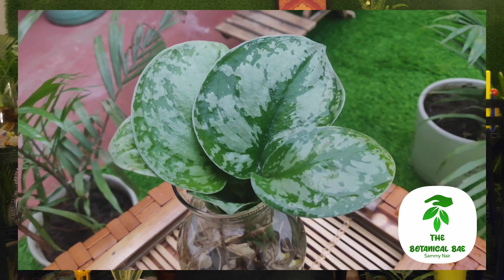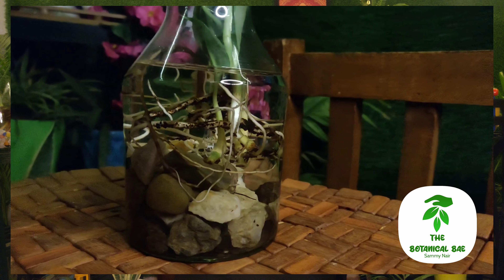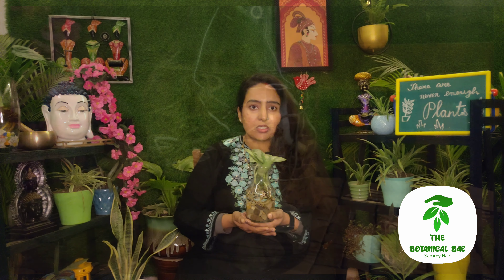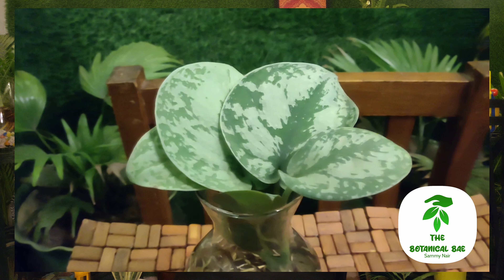अभी ये Pothos जो है, इसका texture काफी velvety है और आप इनके variations देख सकते हैं। ये Satin Pothos थोड़े Fittonia और Peace Lily की तरह drama queen है — जब इन्हें पानी नहीं मिलता तो ये मुरझा जाते हैं, और direct धूप में रखोगे तो भी मुरझा जाते हैं। इसका मतलब ये इतनी जल्दी हमसे पीछा नहीं छुड़ाते, तो basically ये हमारे लिए best है।